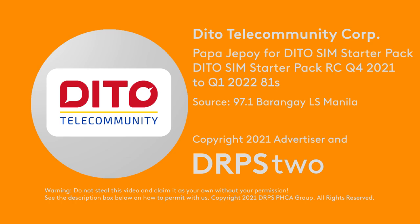Minimum average speed of 27 Mbps at 80% reliability with minimum broadband speed of 256 kbps. Promo runs October 15, 2021 to January 31, 2022. DTI fair trade permit number FTB 129214 series of 2021.